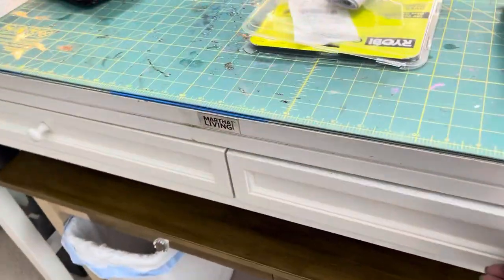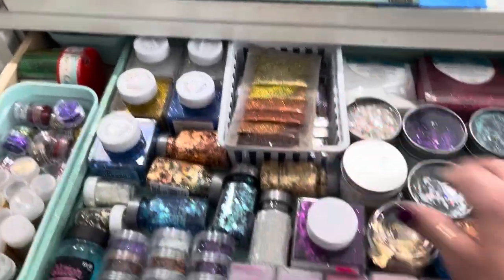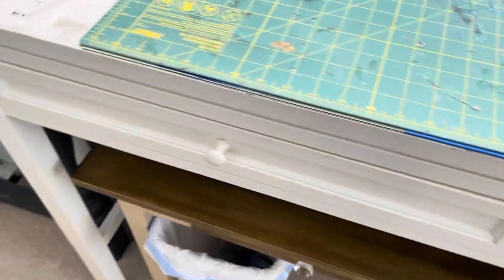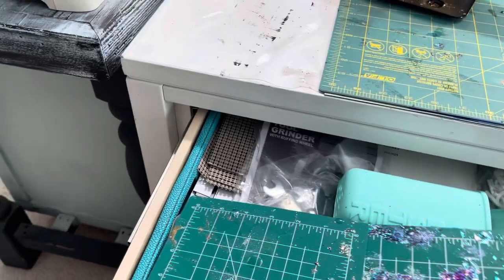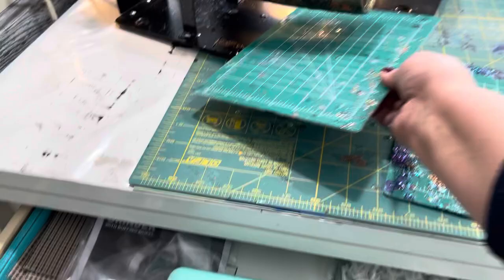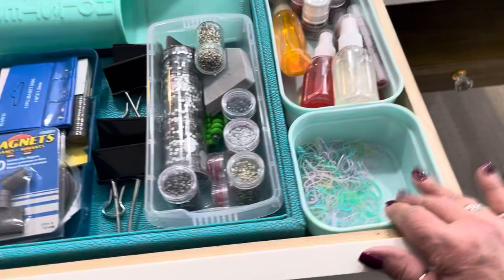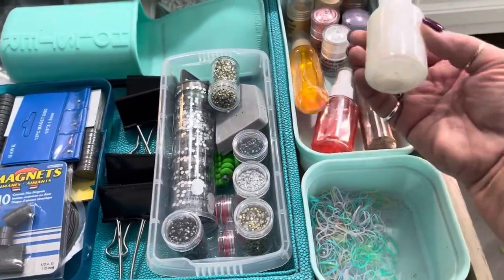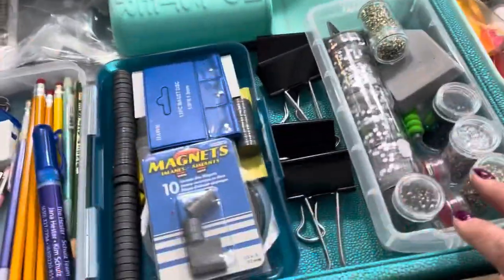Over here we have glitter, all in nice order so you can see it. These are my pieces that I put underneath my tumbler turner to catch the epoxy as it drips. I have got my glimmer mists in here — my homemade ones — my dots for jewelry, and magnets.